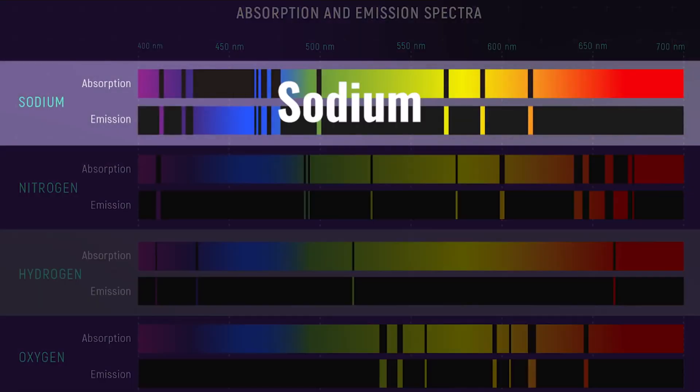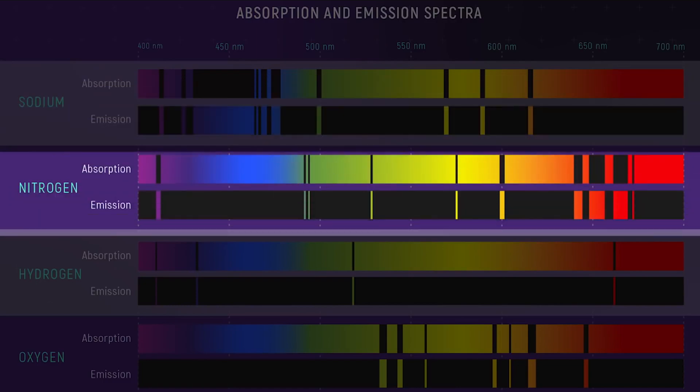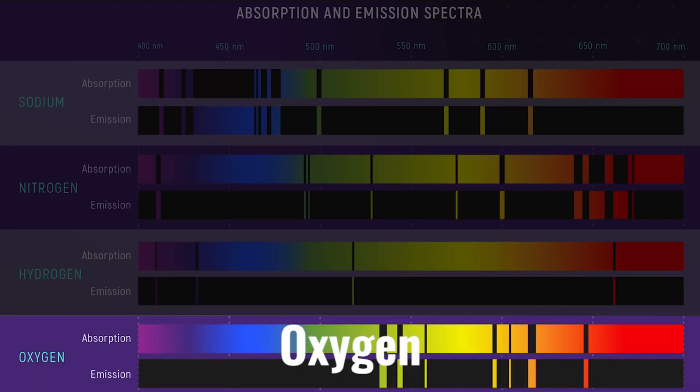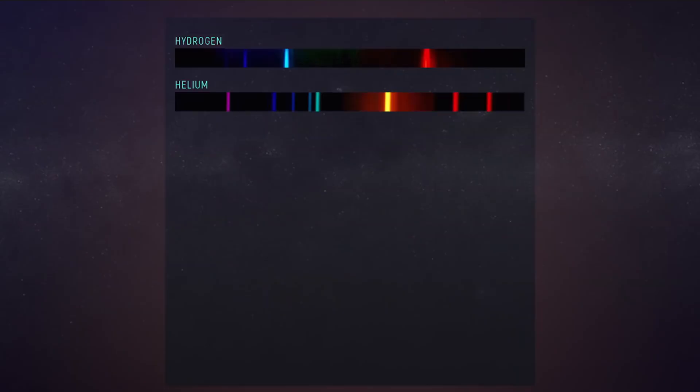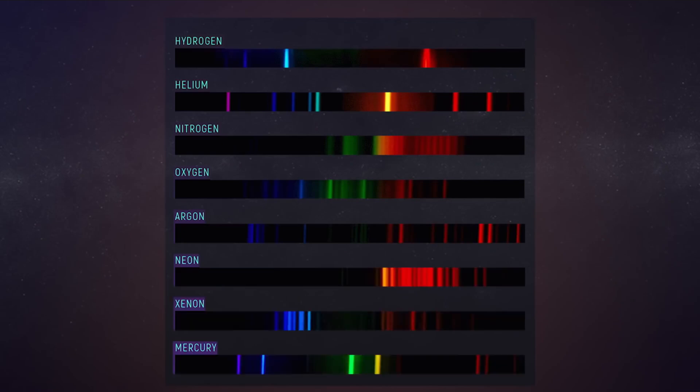Every element releases light at a different wavelength. And when that light is split by the prism, black bands appear due to the transition between the energy states. These are called absorption lines. The lines always appear in the same part of the rainbow, which is why we call them atomic fingerprints.